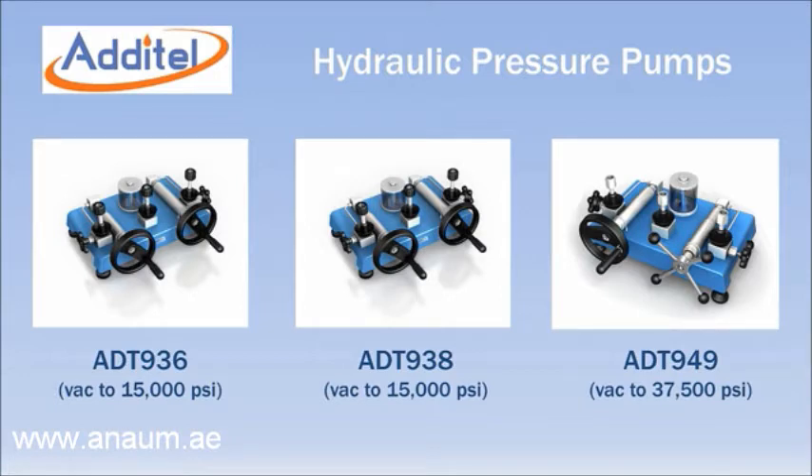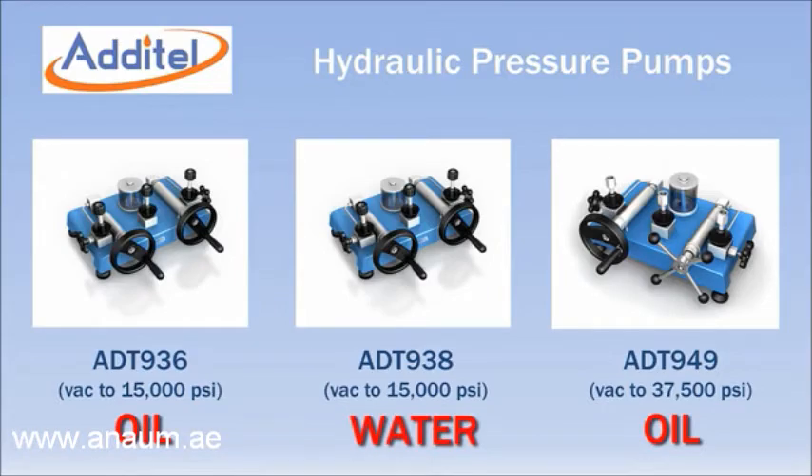The Adytel ADT 936, 938, and 949 are benchtop hydraulic pressure pumps with maximum ranges of 15,000 PSI for the ADT 936 and 938, and 37,500 PSI for the ADT 949. All three models also generate vacuum. The 936 and 949 are designed for oil service, while the 938 is specifically designed for oil-free calibrations using water as the media.